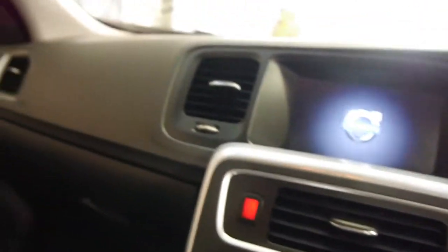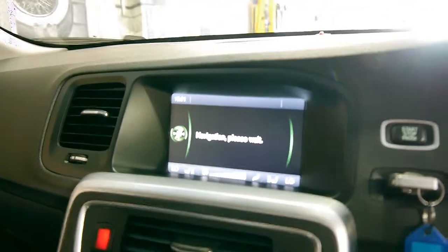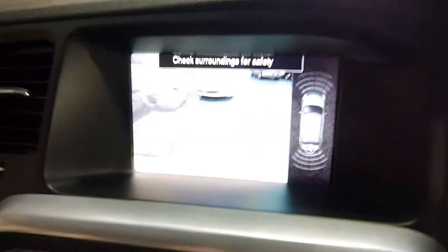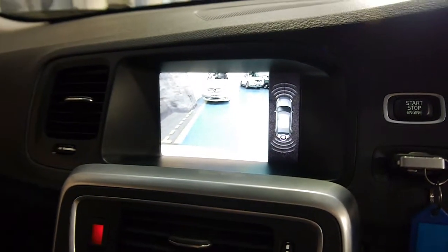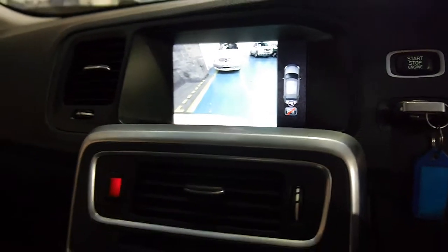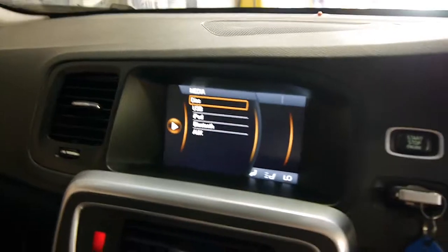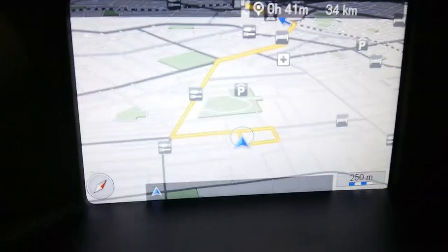You simply press this button and the car starts up — you can see the Volvo display there. You can zoom in and out on the reverse camera and you can see the parking sensors as well. You should be able to see the navigation screen — it's colour. It does have Bluetooth as I mentioned, and an auxiliary input.